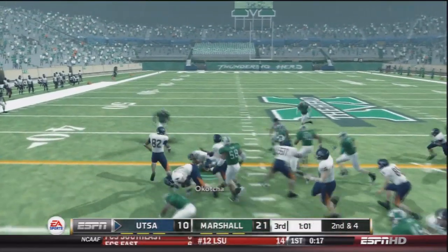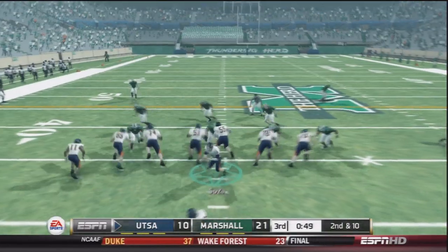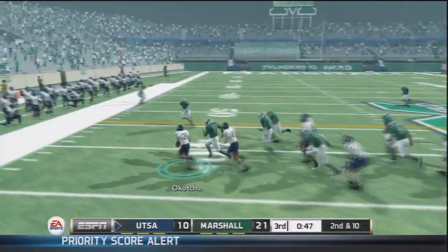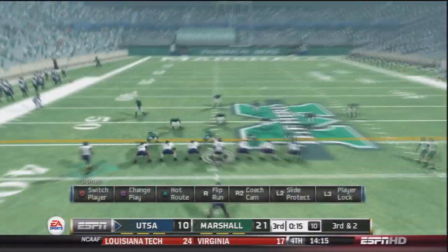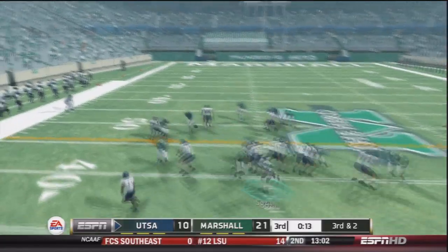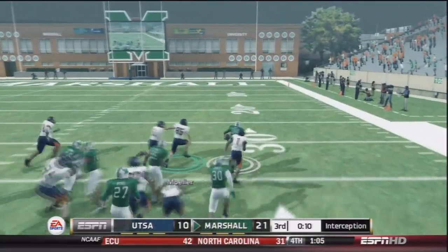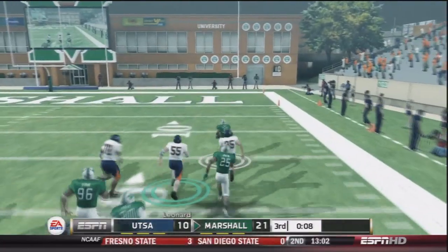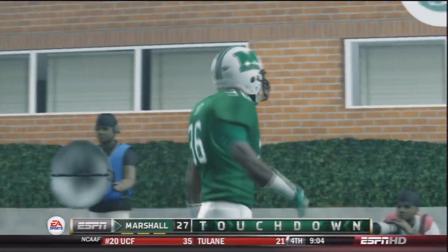UTSA is down by two scores, trying to get the ground game going with Evans Okacha against this strong Marshall defense. Going off tackle, getting about eight yards. So third and two — Souza back to pass, and it's quickly intercepted. The defender pretty much read that one like a book, and nobody can catch him. Touchdown Marshall, 28-10. This game is starting to be blown wide open as we're in the fourth quarter, down by three scores. Souza evades one sack and then fumbles the ball.